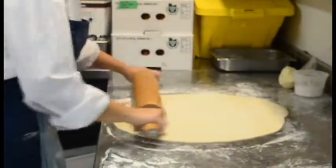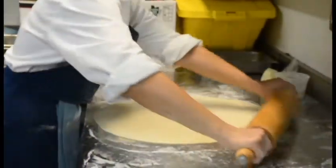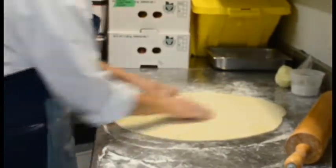The dough is pretty simple — it's just flour, egg yolks, salt, and room temperature milk.